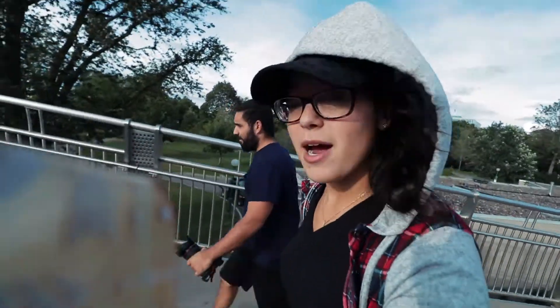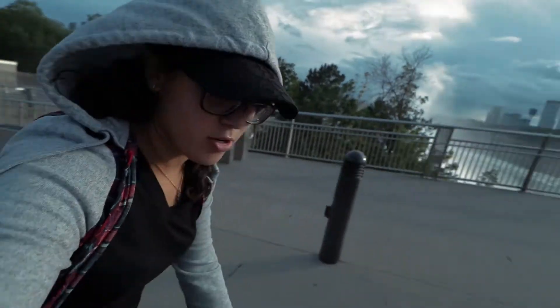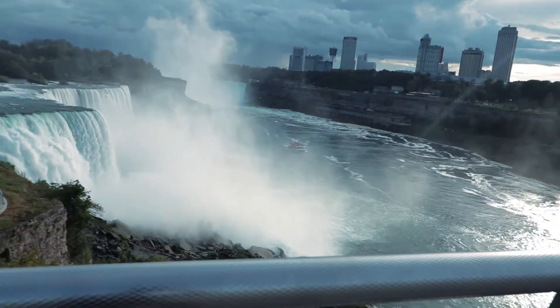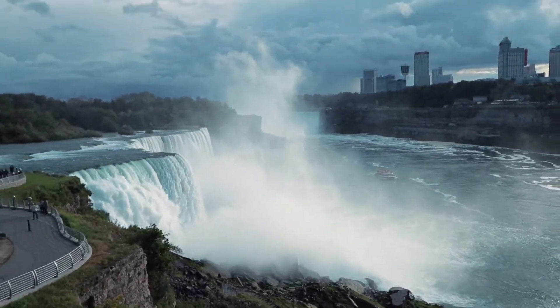Pro tip: if you come after hours, it's free to get in here onto this observation tower — and parking, because there's nobody in the towers. Now we're getting some better views here. Look at the rock structure down there. So windy.